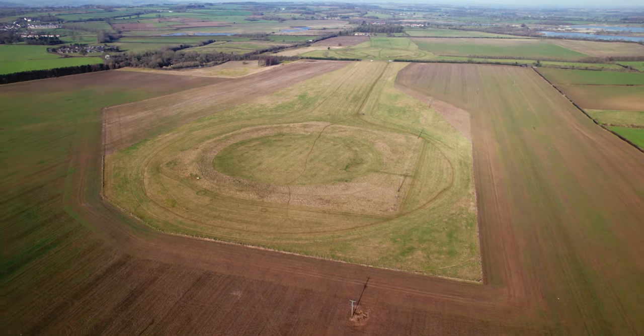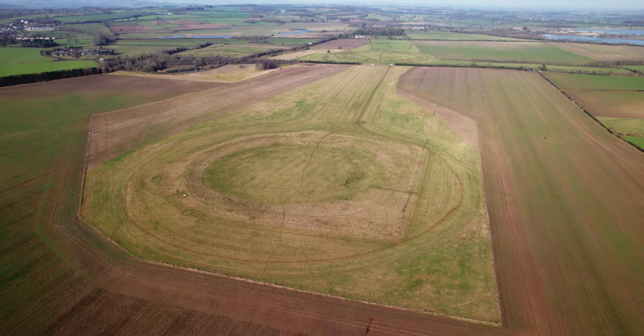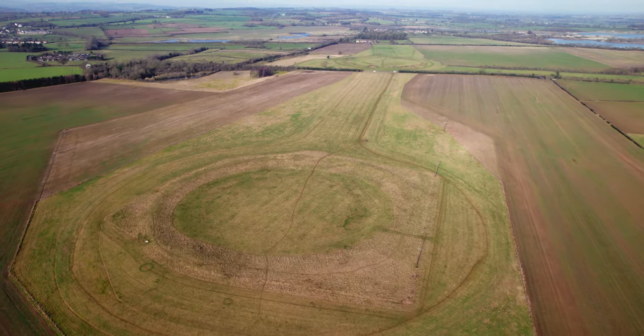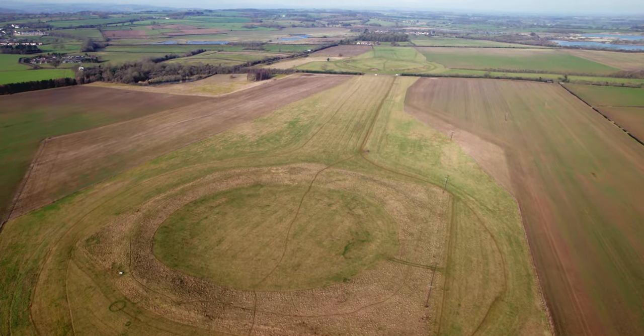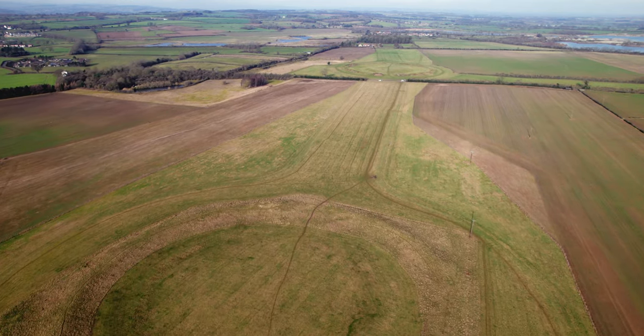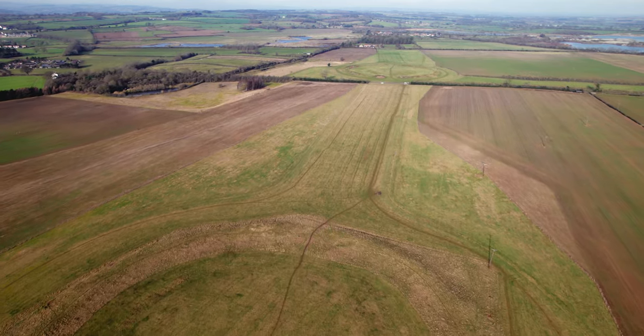Situated just a stone's throw away from Ripon in North Yorkshire, Thornborough Henges is the latest heritage site to be gifted to the nation. Managed by the national charity English Heritage, two of the three henges are now open to the public.